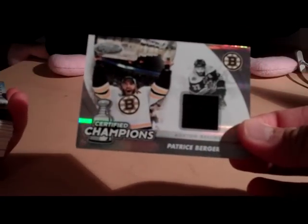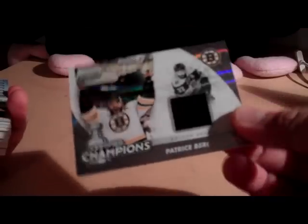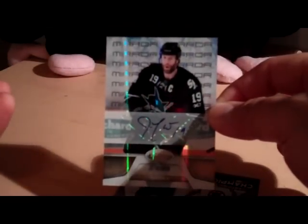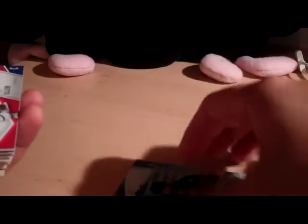On to the bigger hits. First of all, we have a Patrice Bergeron jersey, Certified Champions, number 299. This one is 31 of 99. I pulled this Joe Thornton Auto number 25. That's PC, so that's not for trade.